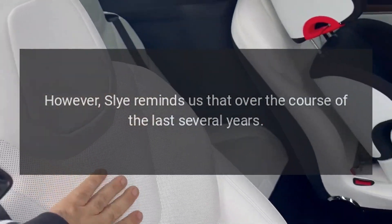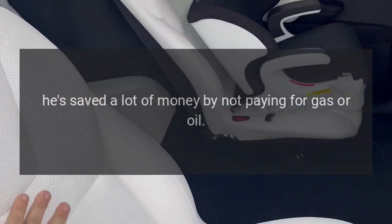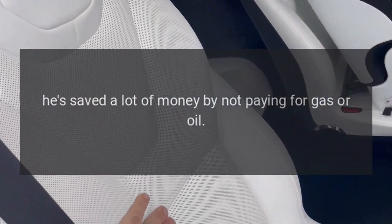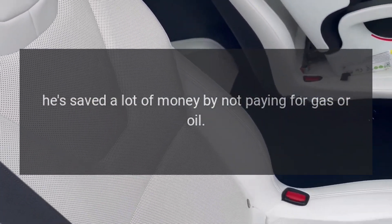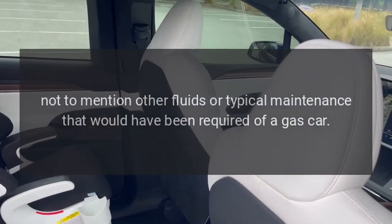However, Sly reminds us that over the course of the last several years, he's saved a lot of money by not paying for gas or oil, not to mention other fluids or typical maintenance that would have been required of a gas car.